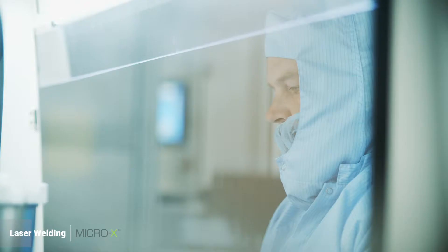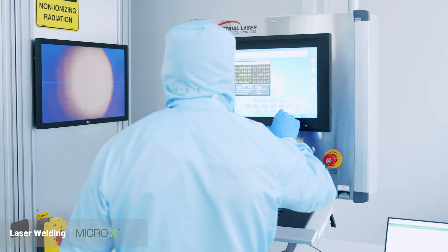This is where we laser weld the tubes together. It is a clean welding process performed in a clean room.